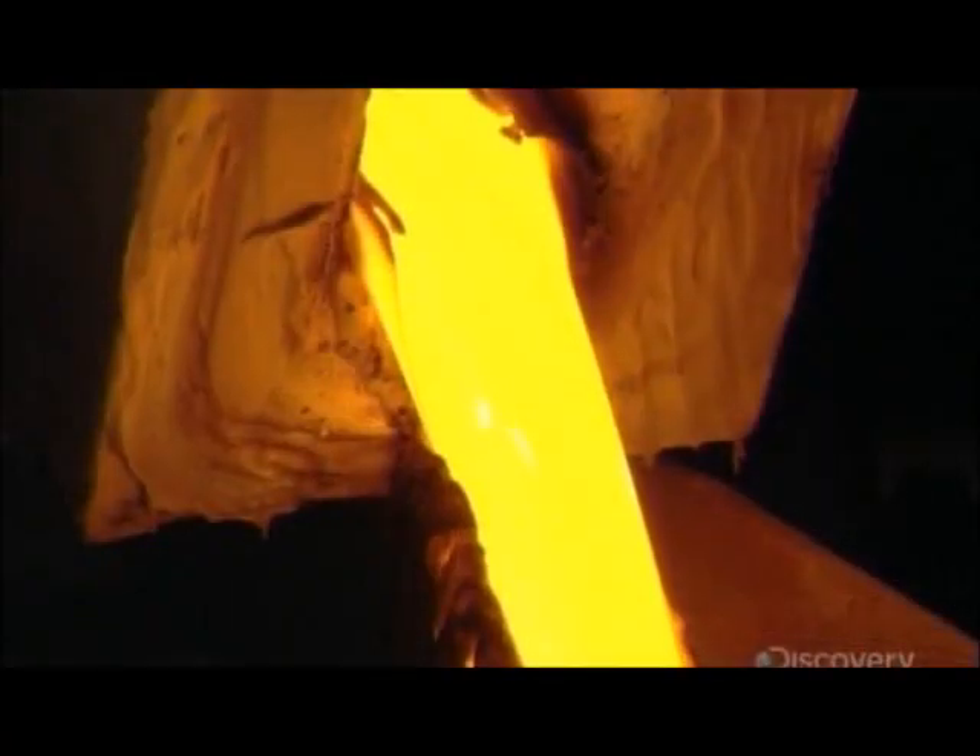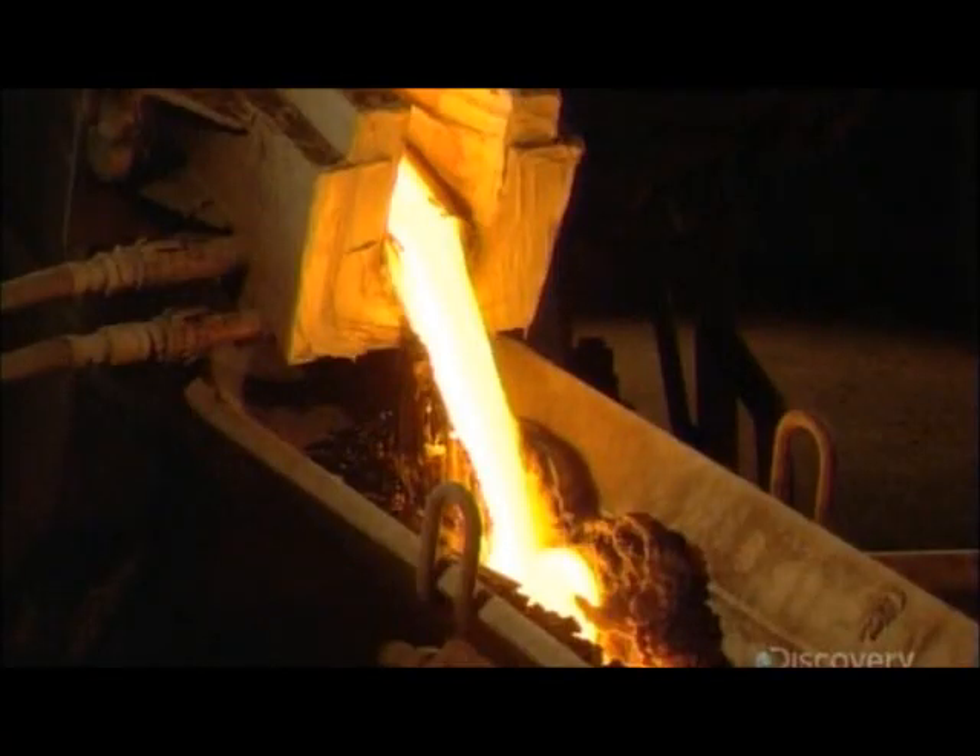The rock and briquettes, along with the steel slag, melt into lava in a furnace. Temperatures reach 1500 degrees Celsius — as hot as a volcano.